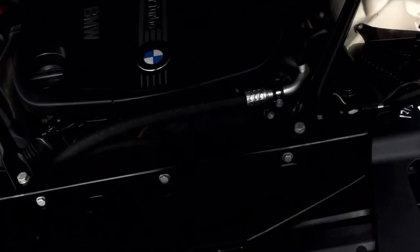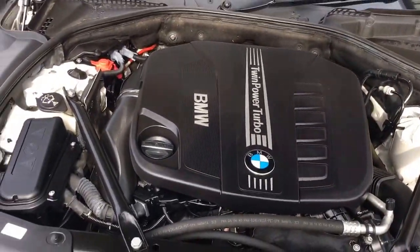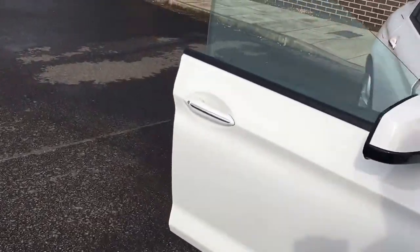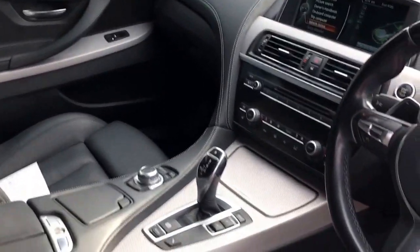Under the bonnet you can see the nice and tidy twin power turbo diesel engine. These really do go well.